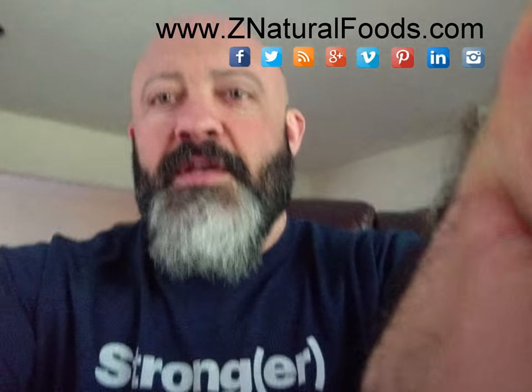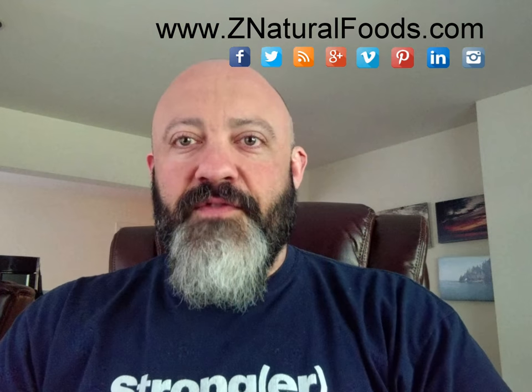Hi everyone, Mike Stuchiner, Master Herbalist here with Z Natural Foods, and today's topic of discussion is in regards to how do we know when we've taken enough of any one or combination of herbs in order to see what we're looking to see, or what benefits we're trying to get out of it.